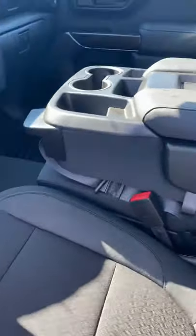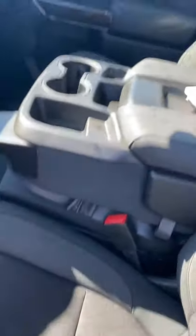Up front, this one does come with the bench, and it folds down if you need a console as well. It's fully functional and you have some storage in there as well.